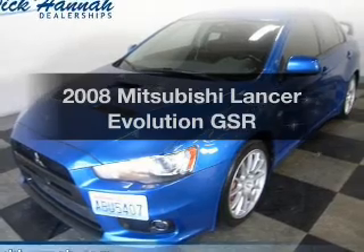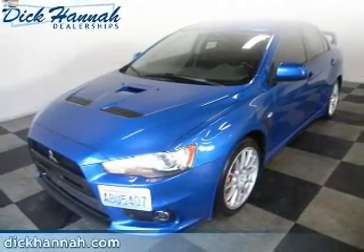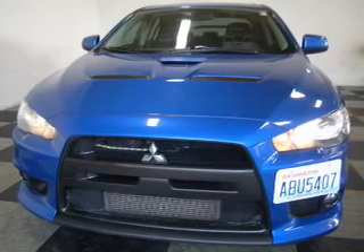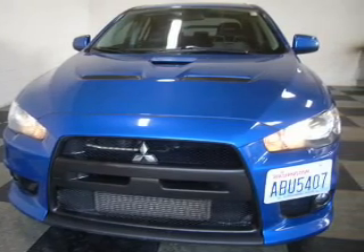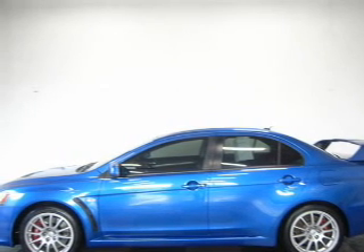Get noticed in this 2008 Mitsubishi Lancer Evolution. Travel the roads in style and comfort in this great vehicle. The powertrain includes all-wheel drive with an efficient four-cylinder engine that responds quickly to its manual transmission. Premium wheels lend a distinctive appearance.